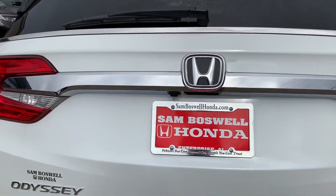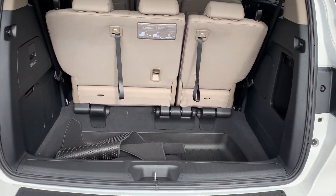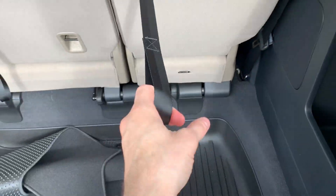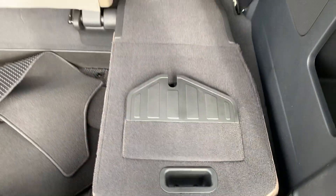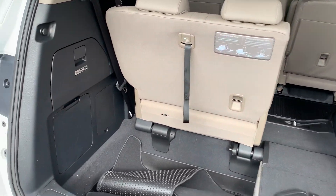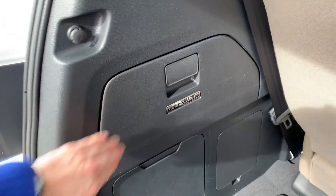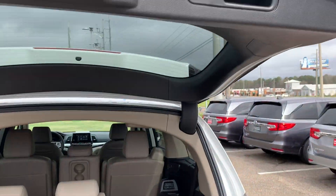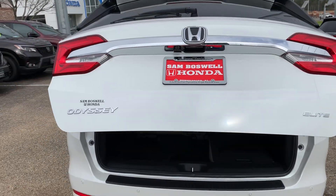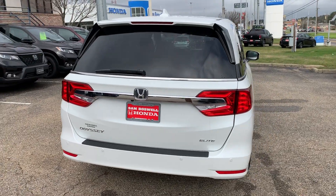Power tailgate with a backup camera which has multi-view. The stowing magic seat allows for the easy fold down of the third row. You will have the built-in Honda Vac. Or some push button close. The Elite also will feature a kick access tailgate.